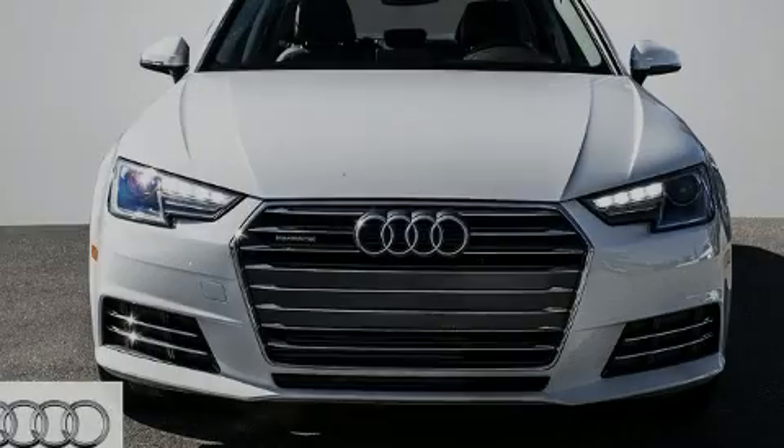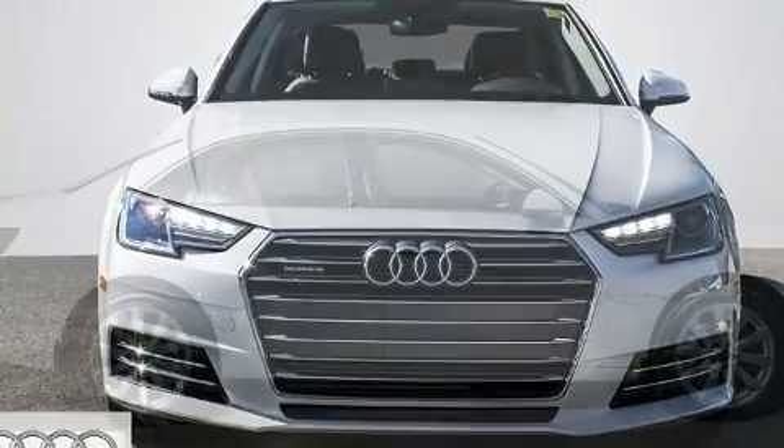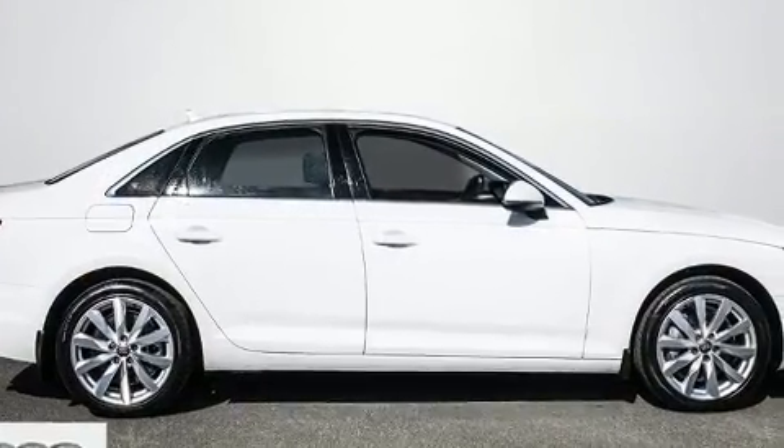Sensibility and practicality define the 2017 Audi A4. This four-door, five-passenger sedan still has fewer than 5,000 kilometers.